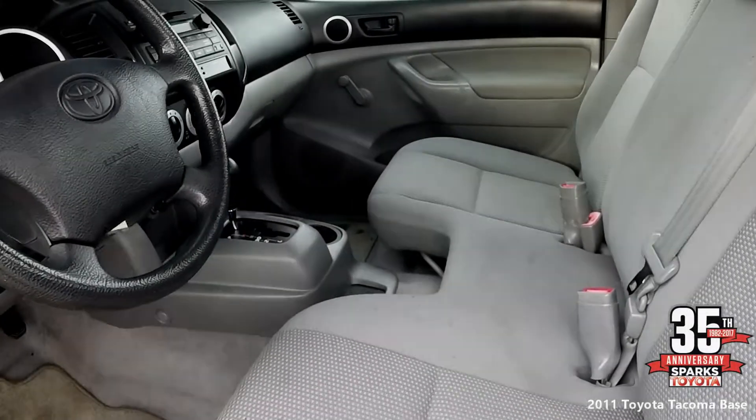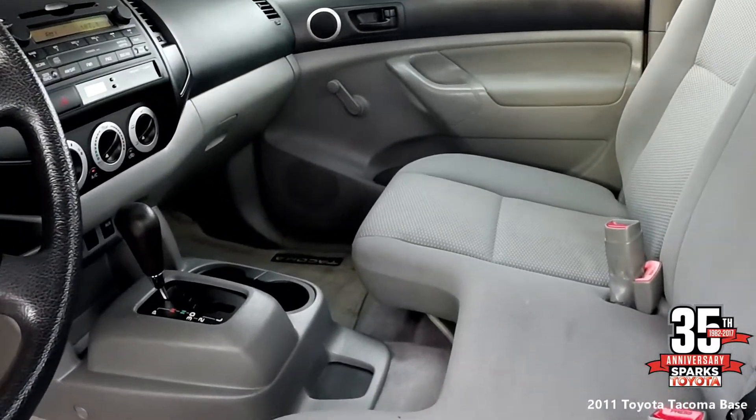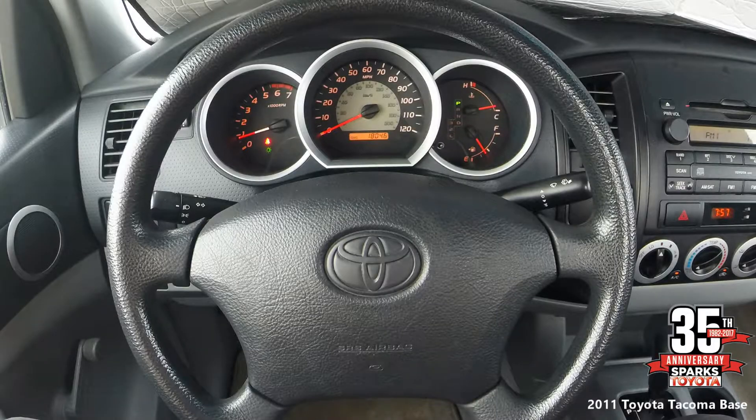The front seat is very clean — cloth seats, cup holders, bottle holders, easy to use climate controls, and two 12 volt power outlets. The steering wheel is tilt and telescopic, and there are very well lit LED illuminated gauges.